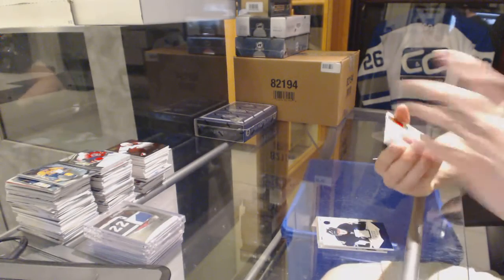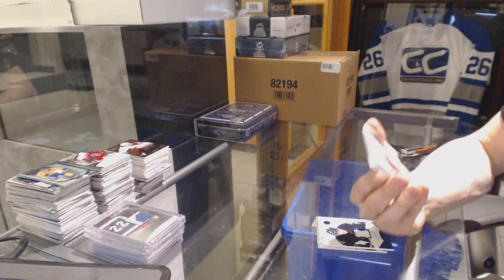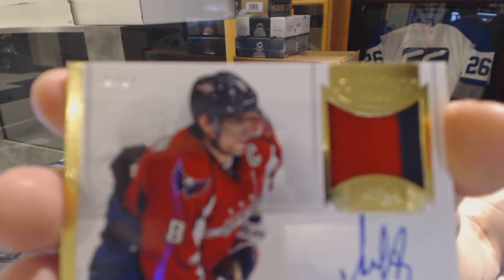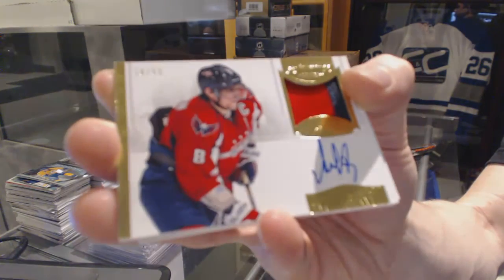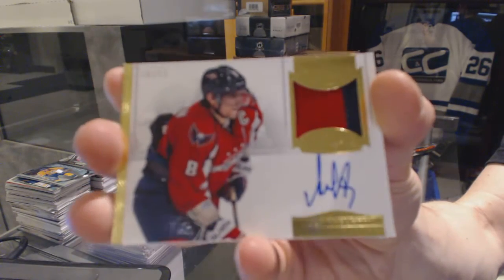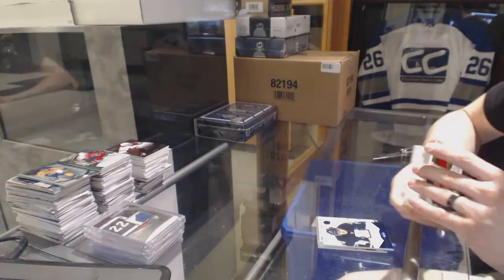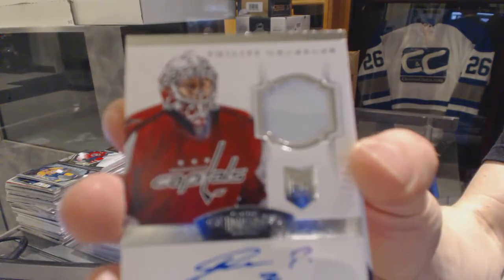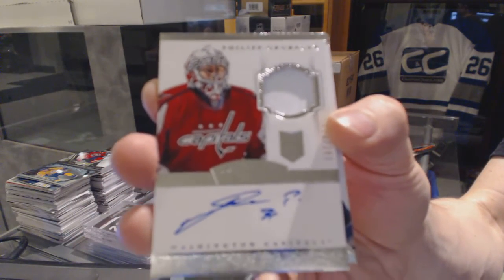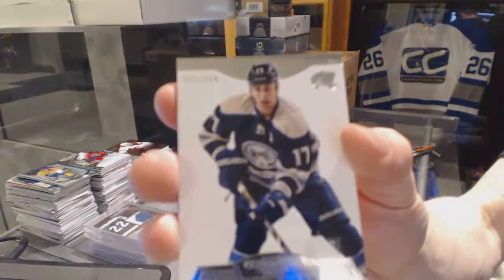We've got a two-color auto and patch short print, number 18 of 51 for the Washington Capitals, Alex Ovechkin. We've got a one-color rookie patch auto number 299 for the Washington Capitals, Philip Grubauer. And a base card number 299 for the Columbus Blue Jackets, Brandon Dubinsky.